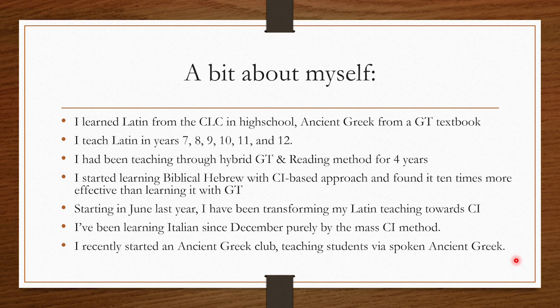A little bit about myself: I learned Latin from the Cambridge Latin Course in high school at Melbourne Girls Grammar School, and I learned Ancient Greek from a grammar textbook at Melbourne University. I teach Latin in years 7 through 12, and I started teaching in 2017, so this is my sixth year of Latin teaching.